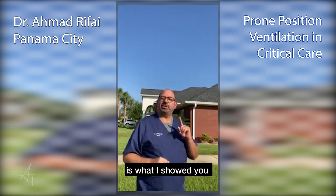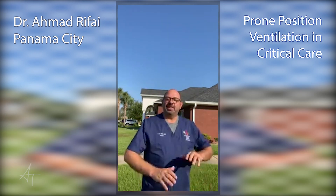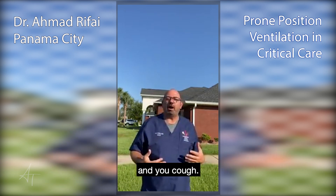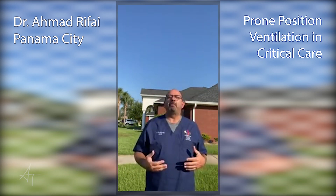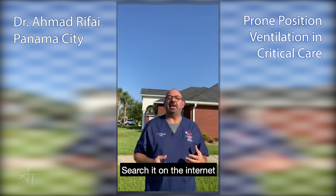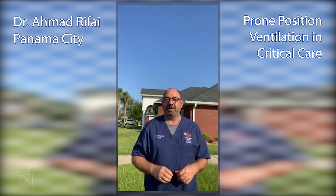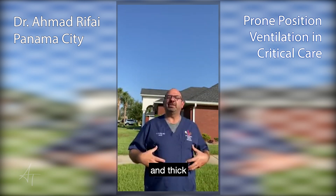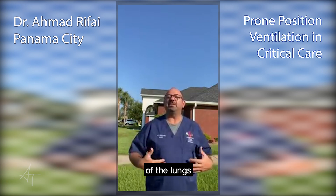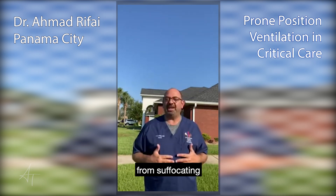Even the better position is what I showed you at the beginning of this video, where you're on your hands and your knees. Then you drop your elbows and put your head down, breathe in deep, and cough. This is called proning — P-R-O-N-I-N-G, proning position. Search it on the internet for more illustrations and details. That position is extremely effective in mobilizing all that gunk and thick, glue-like secretions out of the bottom of the lungs so you can cough it up, which will recruit and protect your lungs from suffocating with COVID.